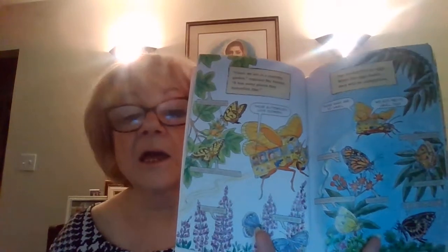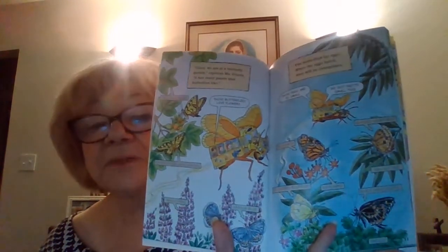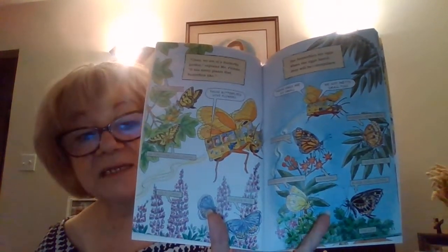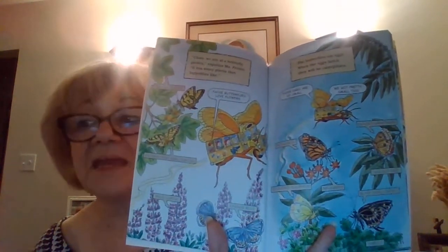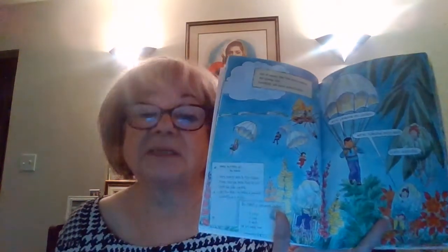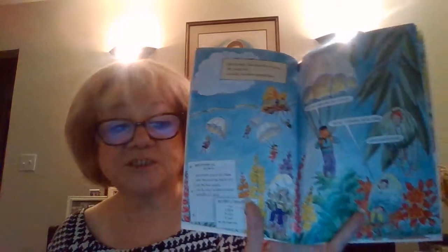The adult butterfly will lay the eggs on a plant that it knows the larvae will need to eat to grow into a larger larva and make a chrysalis or cocoon. If they lay the eggs on plants that the babies wouldn't eat, the babies would starve.